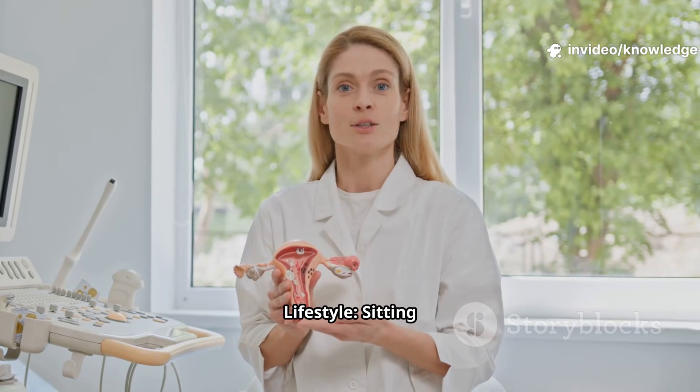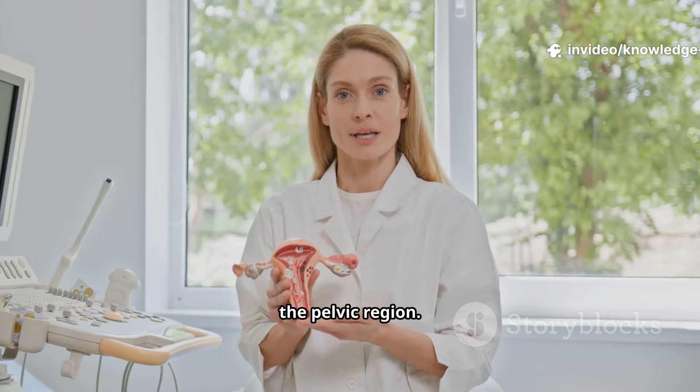A sedentary lifestyle is also harmful — sitting for too long can reduce blood flow to the pelvic region.